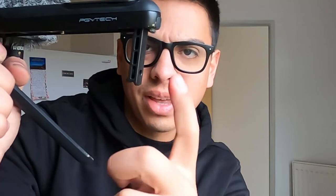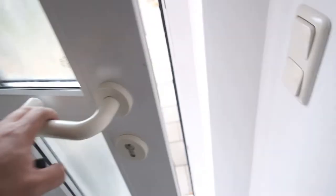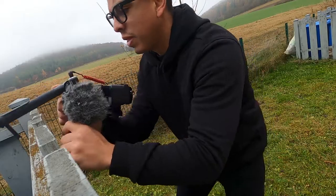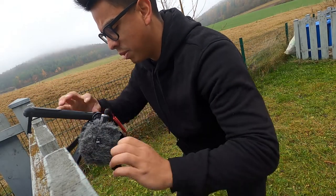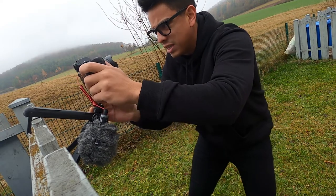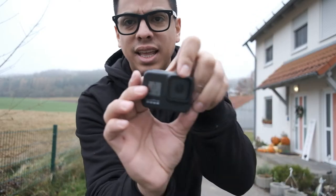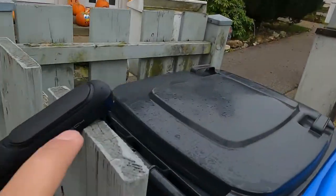Check out this little hook thing — let me show you what it's for. You hook it in, make some adjustments, push record, and voila — now I have this low-angle or stabilized position, which is amazing. It's just a great tool to have. I love it.